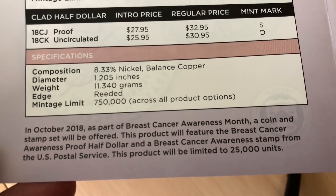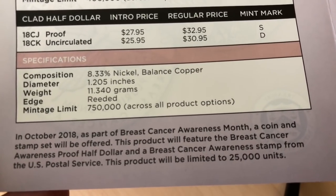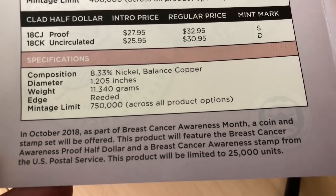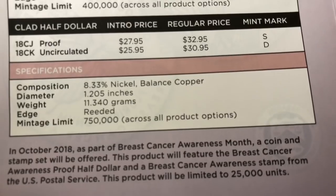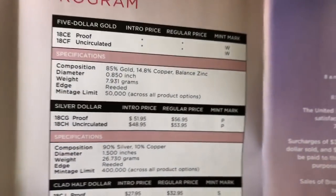Both PCGS and NGC are having special slabs. NGC have a special label and a pink surround, while PCGS have a special pink center core and a pink label.